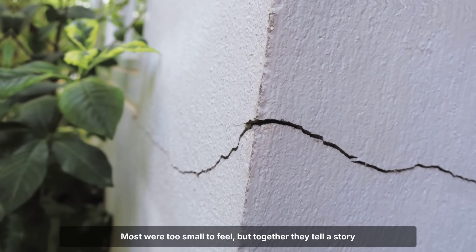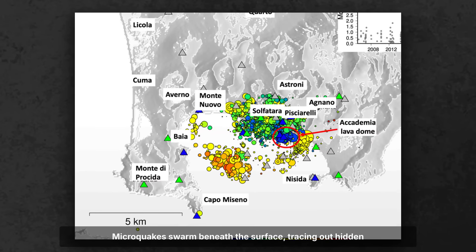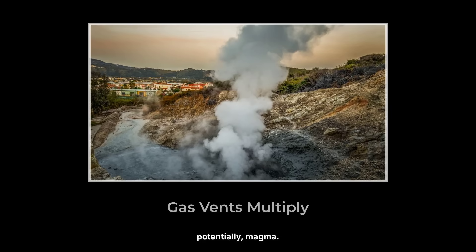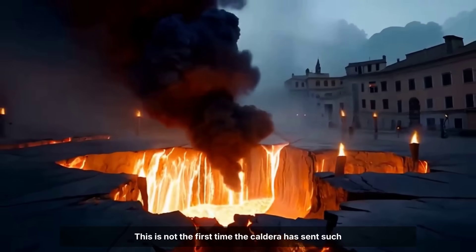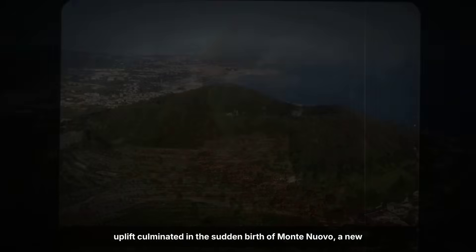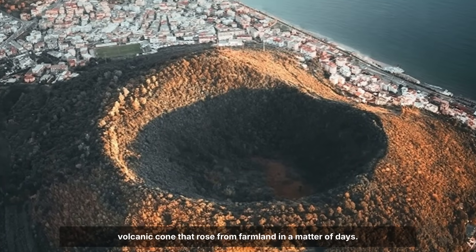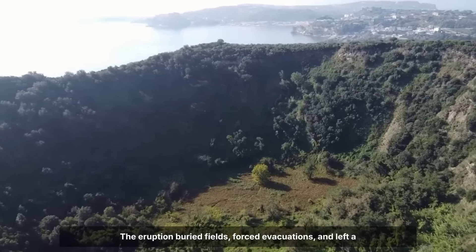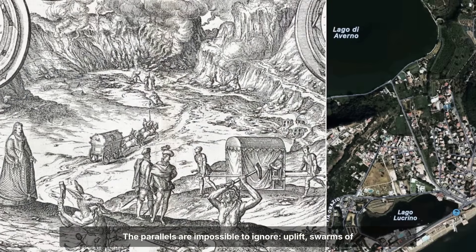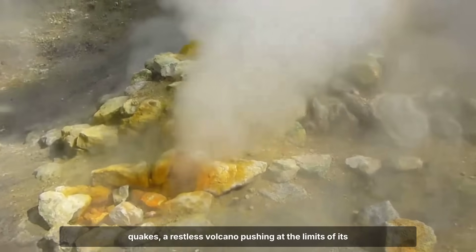Most were too small to feel, but together they tell a story of relentless fracturing and stress. Microquakes swarm beneath the surface, tracing out hidden faults and fractures — pathways for gas, heat, and potentially magma. This is not the first time the caldera has sent such warnings. In 1538, a surge in seismicity and ground uplift culminated in the sudden birth of Monte Nuovo, a new volcanic cone that rose from farmland in a matter of days. The eruption buried fields, forced evacuations, and left a crater that still scars the landscape. The parallels are impossible to ignore — uplift, swarms of quakes, a restless volcano pushing at the limits of its underground prison.